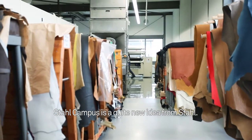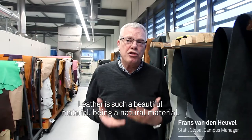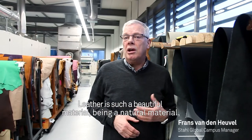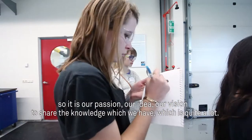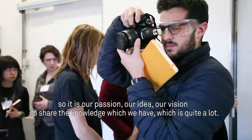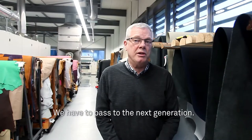Stahl Campus is a quite new idea from Stahl. Leather is such a beautiful material, being a natural material. So it is our passion, our idea, our vision to share the knowledge which we have, which is quite a lot. We have to pass it to the next generation.